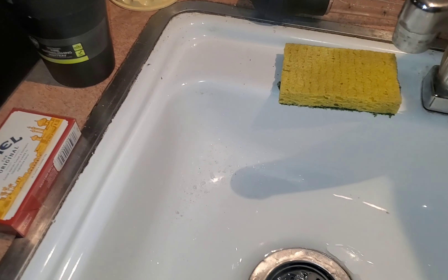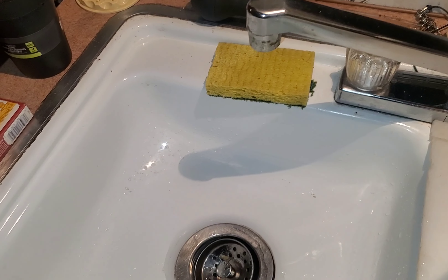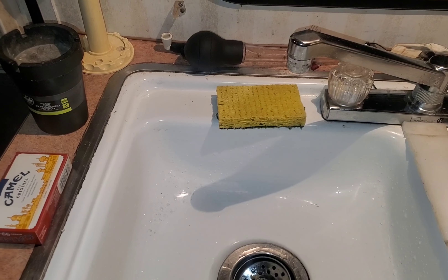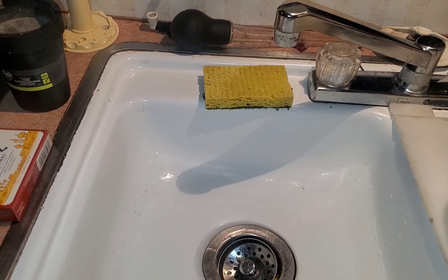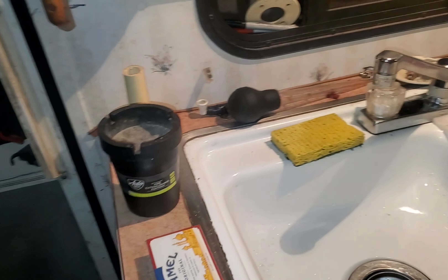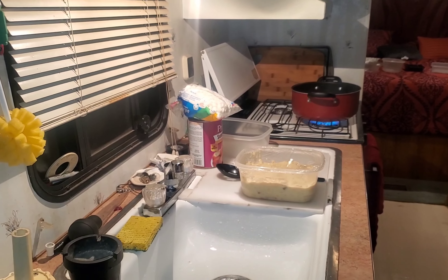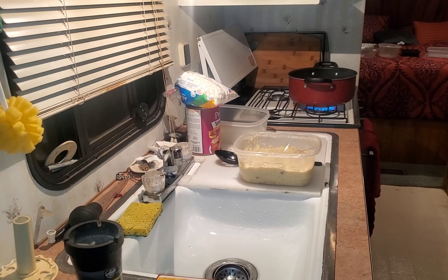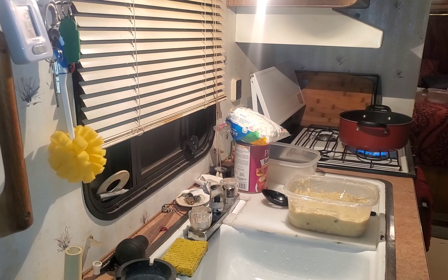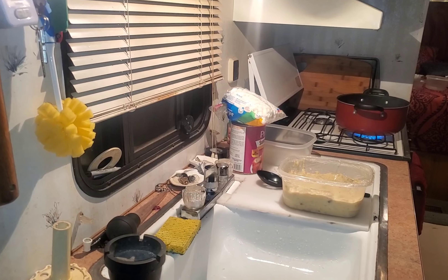We have hot water and cold water running just perfectly fine. So having things skirted properly - that was two-inch foam board that I used for skirting - and I just took my time and trimmed everything out perfectly.